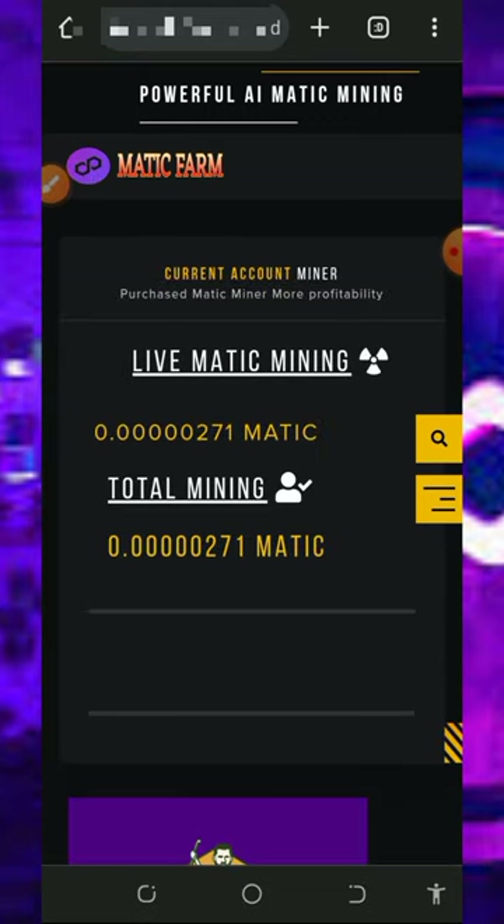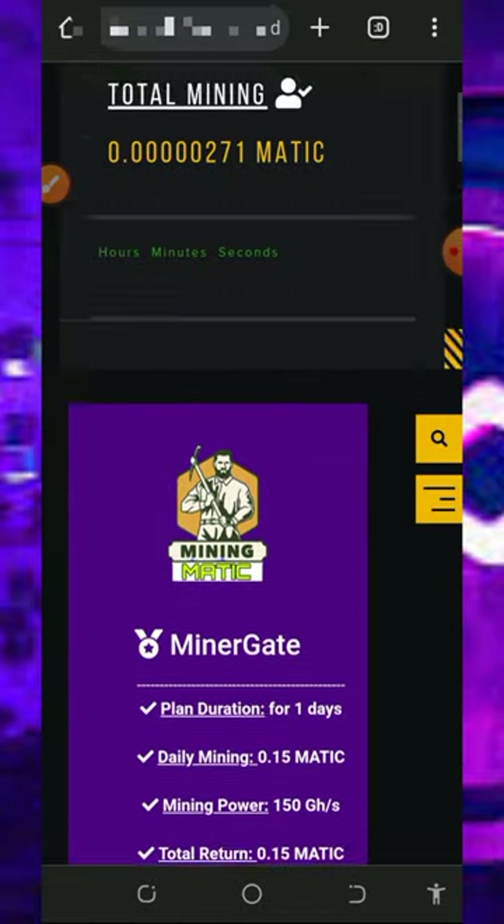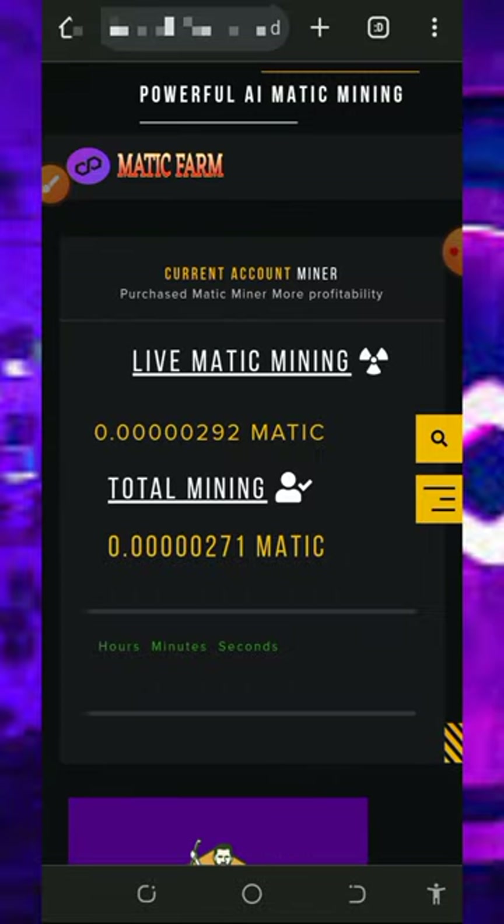Your payment will be sent to your Trust Wallet instantly. You do not need any single deposit to withdraw from this platform. Once you reach the minimum withdrawal threshold you can receive your payment instantly.